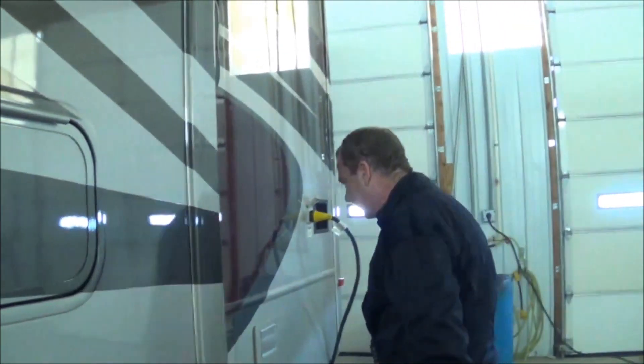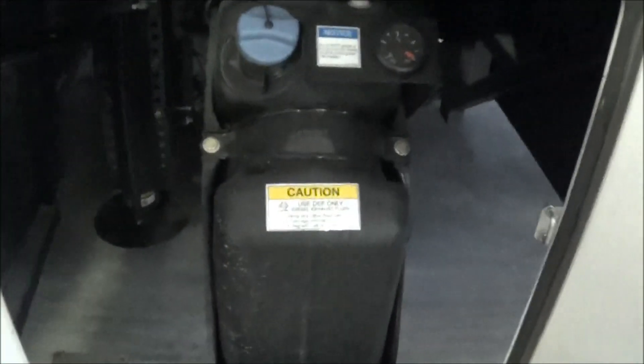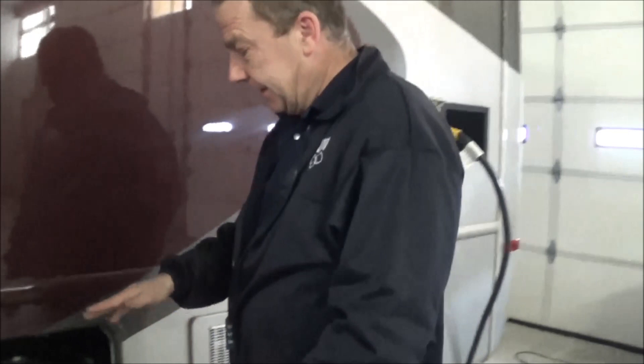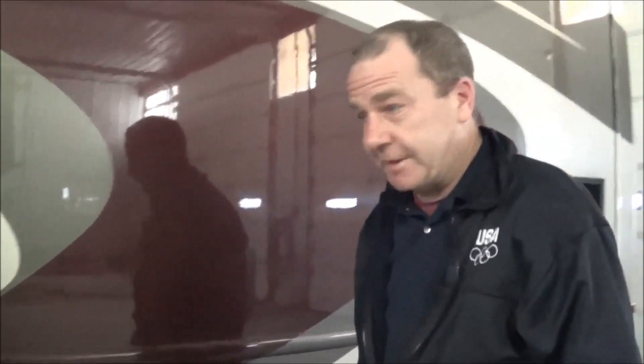So you come on back here. Here's another nice feature from Palazzo, which you don't see on a lot of the other competition. We are now on the driver's side of the coach. You can fill, and you have your DEF right here. Much easier to take care of — just pull a little bit further forward, fill the DEF as well as the fuel, and you don't have to turn the coach around.